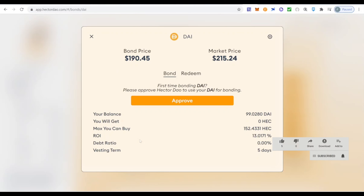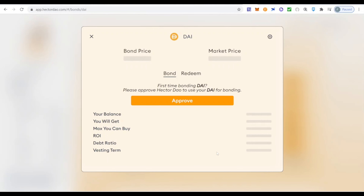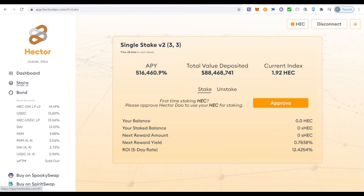The tricky thing about bonding is the vesting term: it takes five days until you receive the HEC token in your MetaMask wallet. During that time you cannot stake it, so you're not earning staking benefits — but you are earning that 13% discount. The key question is: should you bond or stake? If you bond with USDC you earn 13% in five days; if you stake, the ROI in five days is 12%. In this case, bonding gives a better ROI.